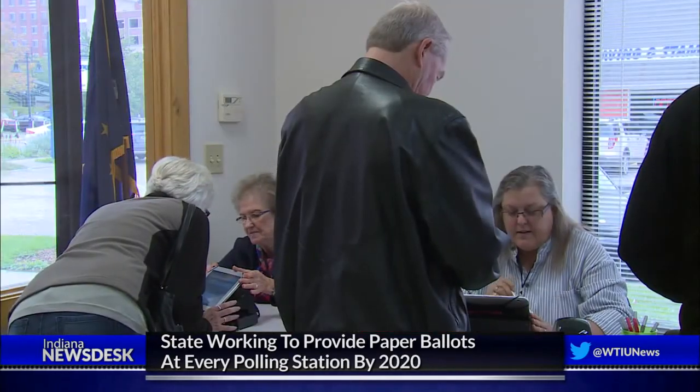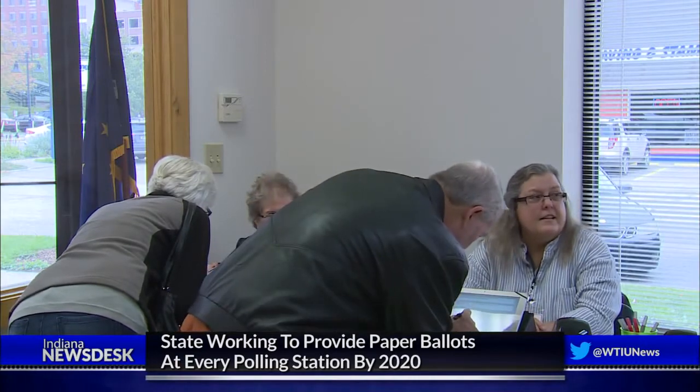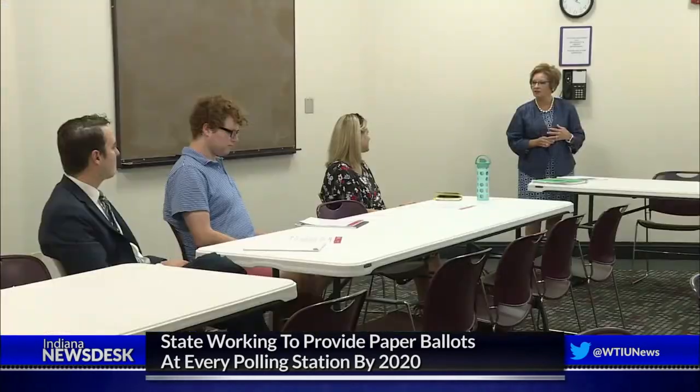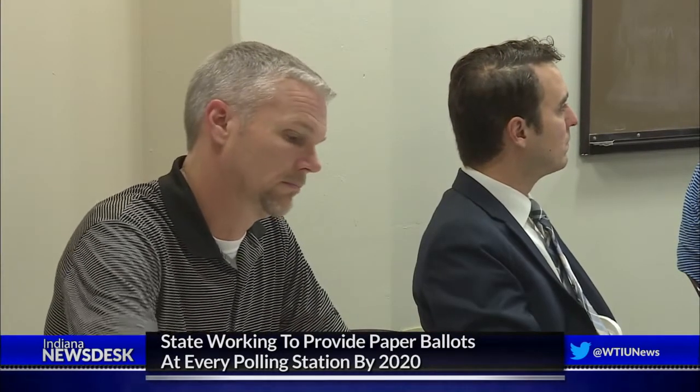The National Academies of Science, Engineering and Medicine recently released a report recommending all states use paper ballot machines by 2020, because that ensures there's always a paper trail. Indiana's Secretary of State says it's something her office is working on — talking to the General Assembly, counties, and vendors about making sure Indiana can provide that. But it won't be in 2018, though they feel very confident in the machines and equipment currently being used.